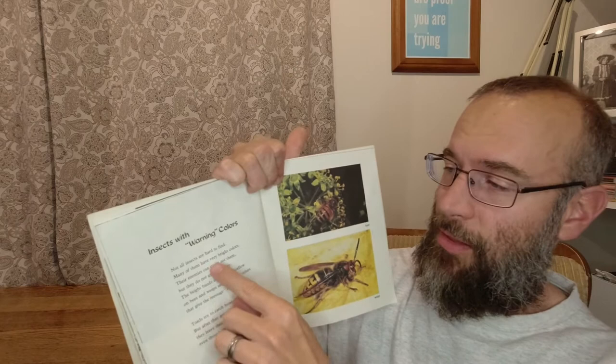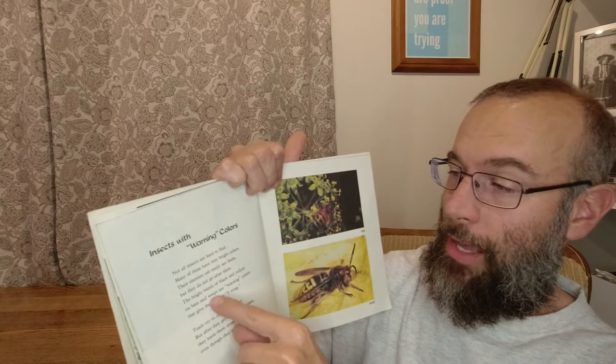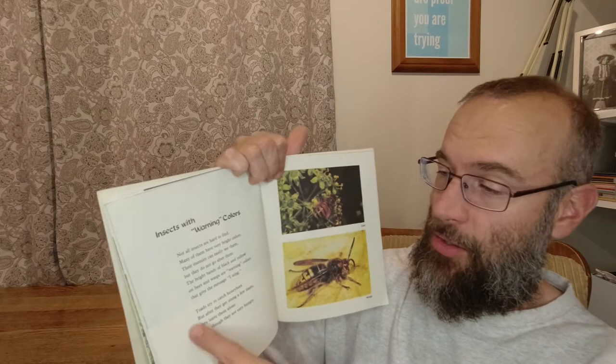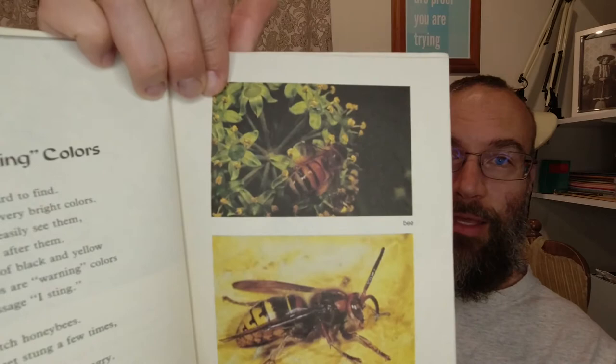Insects with warning colors. Not all insects are hard to find. Many of them have very bright colors. Their enemies can easily see them, but they do not go after them. The bright bands of black and yellow on bees and wasps are warning colors that give the message: I sting. Toads try to catch honeybees but after they get stung a few times they leave them alone even though they are very hungry. I've been stung by them and it really hurts — stay away. Look at the warning and stay away.